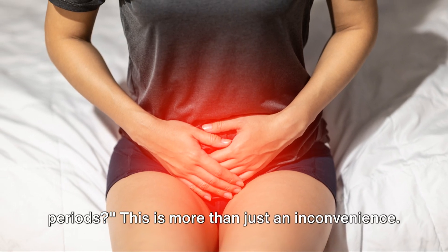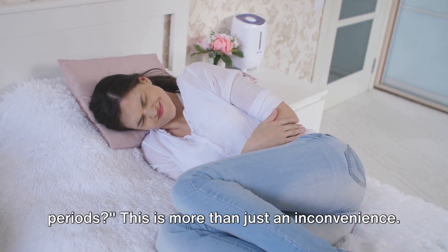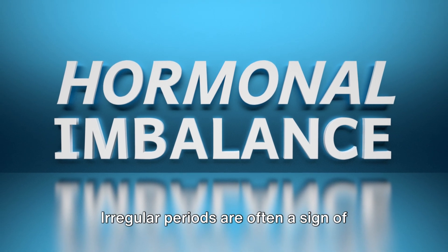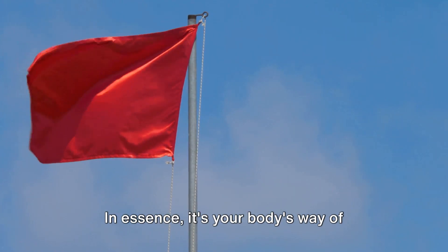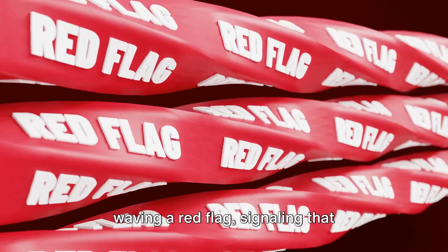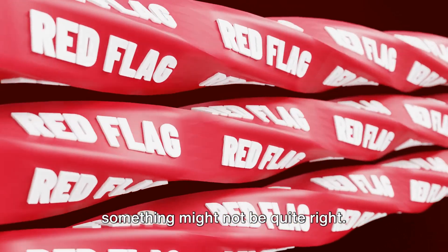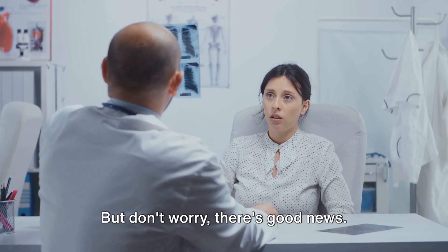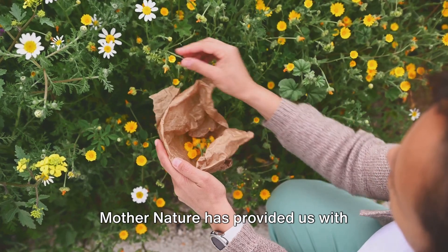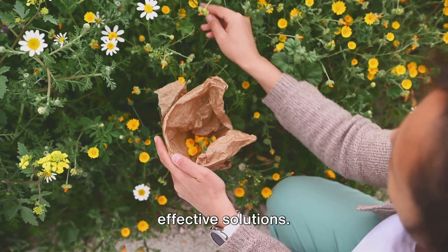Are you struggling with irregular periods? This is more than just an inconvenience. Irregular periods are often a sign of hormonal imbalance. In essence, it's your body's way of waving a red flag, signaling that something might not be quite right. It can lead to other health complications if left unattended. But don't worry, there's good news — Mother Nature has provided us with effective solutions.